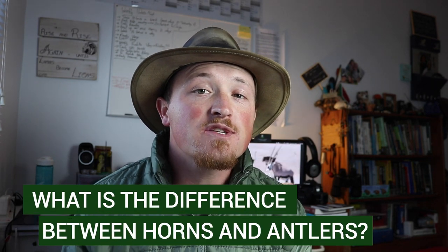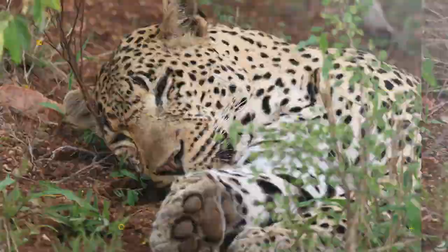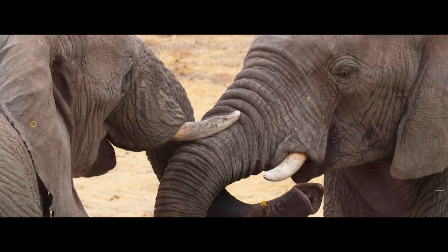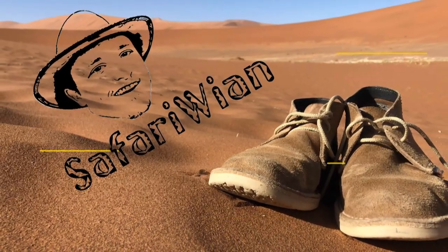Welcome back to yet another Did You Know Thursday. In today's video we are going to be discussing the differences between horns and antlers and what they're all about. I often get clients out on safari noting how big that kudu or eland's antlers are, and that usually opens up the discussion of the differences between horns and antlers.